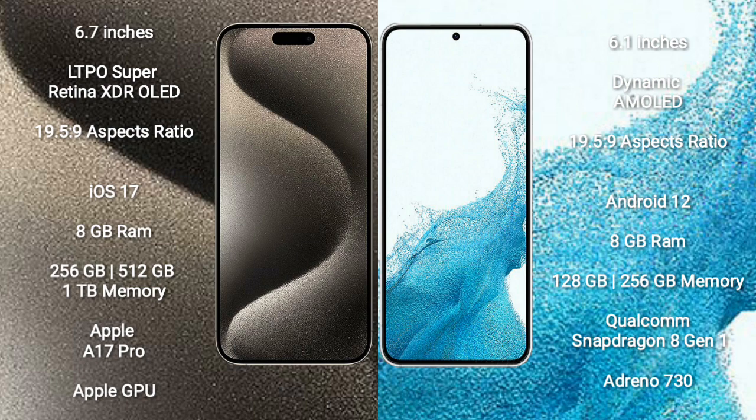iPhone 15 Pro Max runs on the iOS 17 operating system. Samsung Galaxy S22 runs on Android 12 operating system.